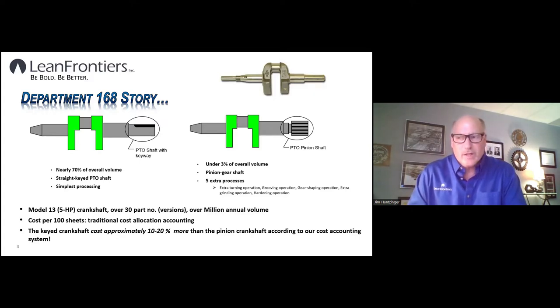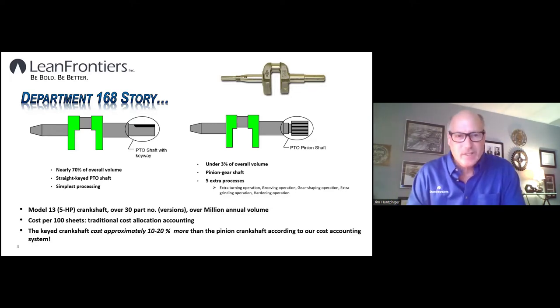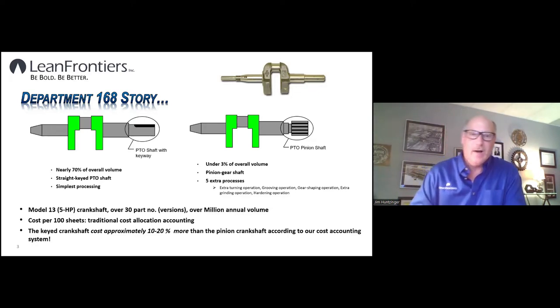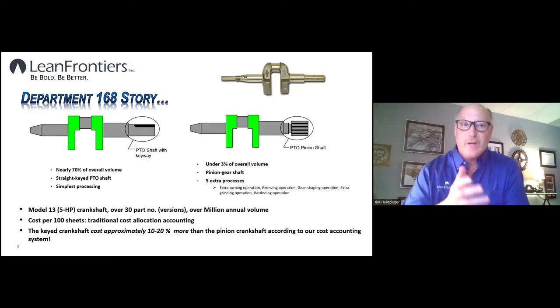I went to Jeff, the divisional accountant, and said this information is wrong. Jeff said, 'Yeah, I know Jim, but corporate wants us to do this calculation.' I kept saying, 'But it's wrong — very wrong.' That became an ongoing dialogue over a number of weeks. I kept going back to him as I calculated things, asking why we were doing this with inaccurate information.